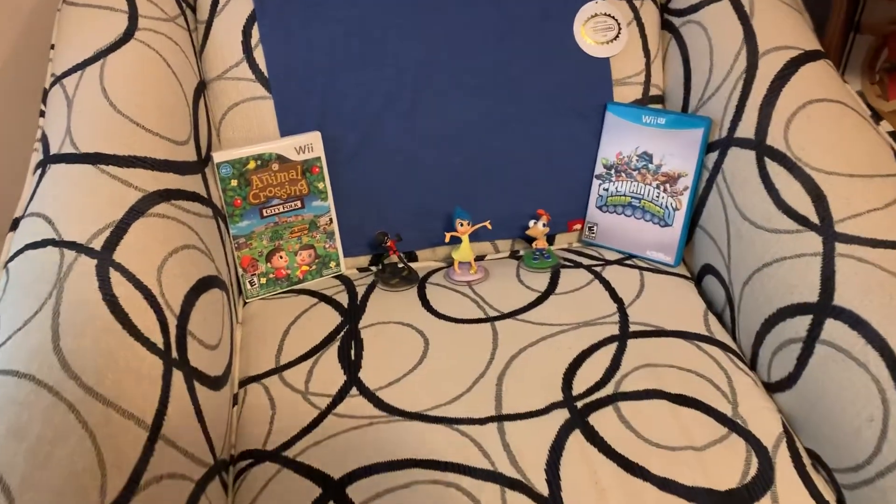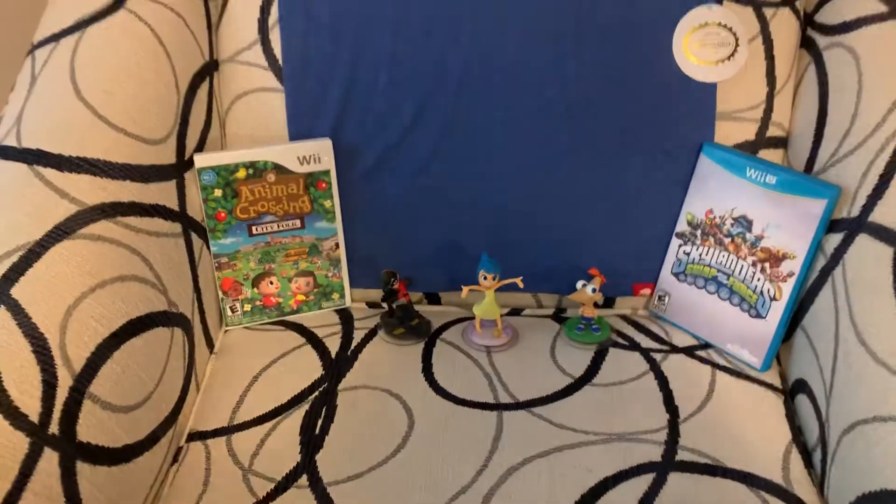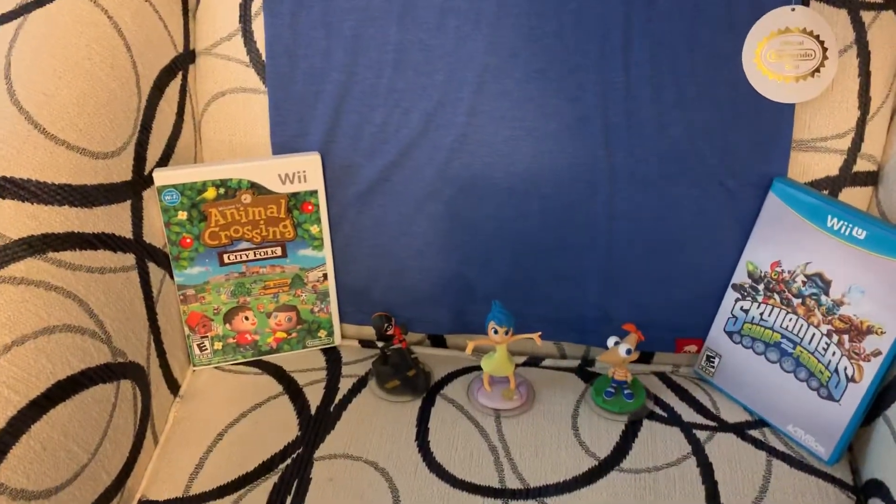Welcome to the Nintendo Room. Today I went to Game Exchange and got a few games.